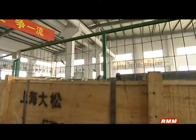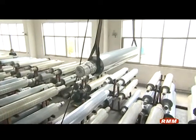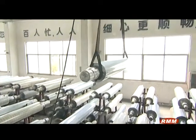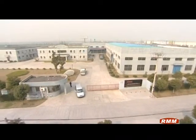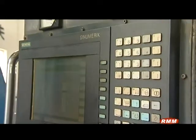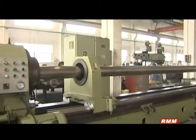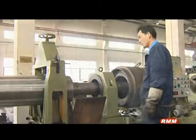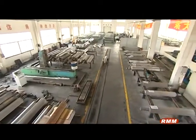Shanghai Dasong Corrugated Roller Corporation Limited is one of the first companies engaged in the professional manufacturing of corrugated rollers. It was founded in 1994 and located in Songjiang Sijing, Zhangshi Industrial Development Zone of Shanghai. Dasong is dedicated to the manufacture and renovation of corrugated rollers on single facer machines and assembly lines, as well as pressure rollers, glue rollers, and doctor rollers.